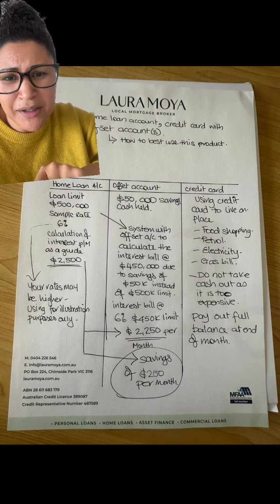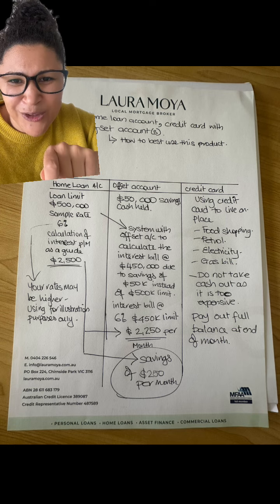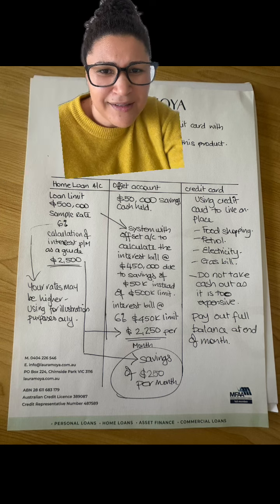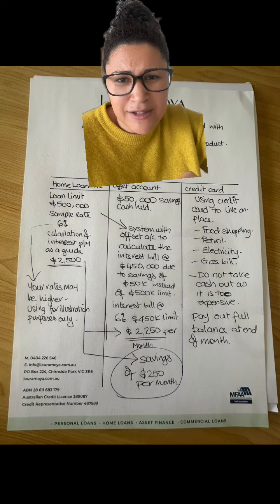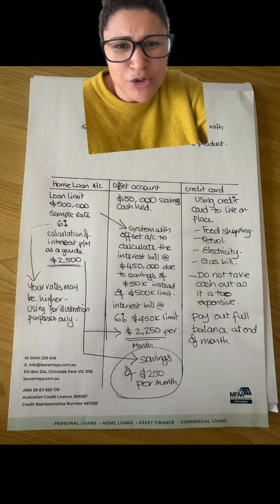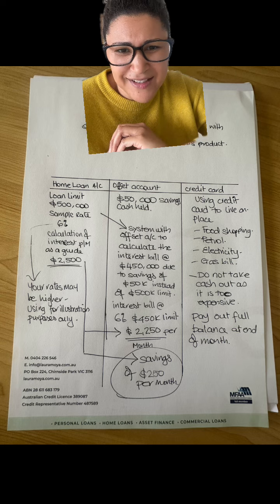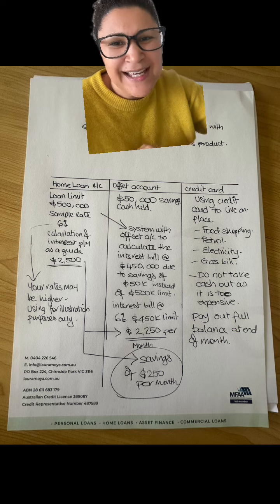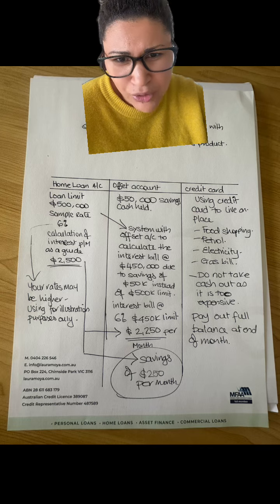Whilst you are using your savings to bring down the interest bill off your home loan account via your offset as a product feature, with the credit card on this side, basically what will happen is that the system is calculating savings, bringing the interest bill down, credit card on the interest-free period — and basically all of those three accounts work together hand in hand. The big one is to make sure that you pay out your credit card when it falls due in full, to ensure that the wheels don't fall off and it becomes a higher product holding cost for you in the long run.